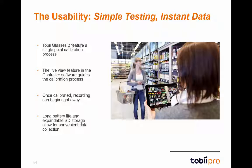Glasses 2 recordings are saved onto a compact recording device, which features expandable SD storage and a long battery life. On a fully charged battery, you can take two hours of recording before needing to stop and change the battery.